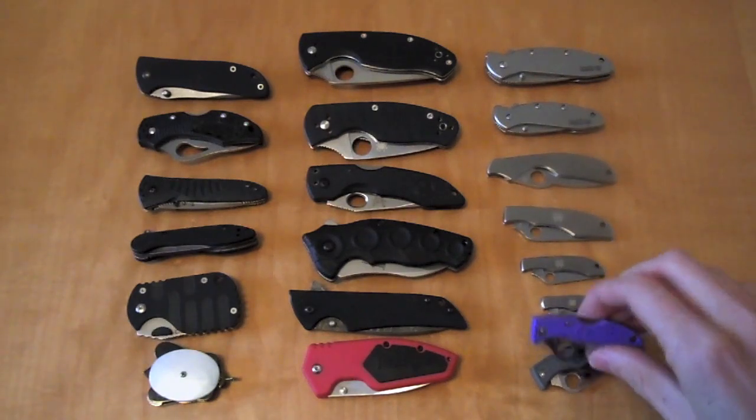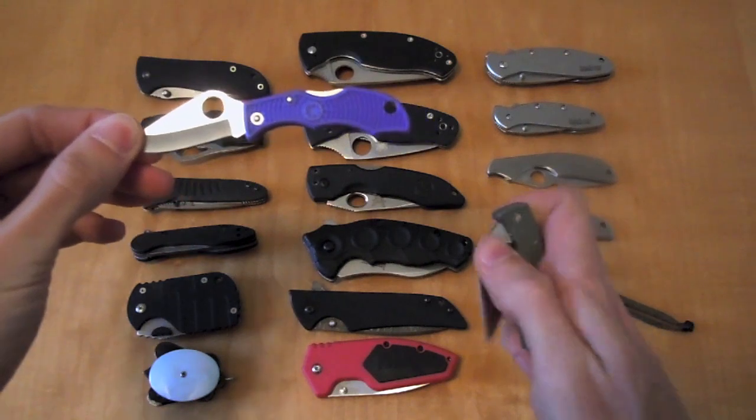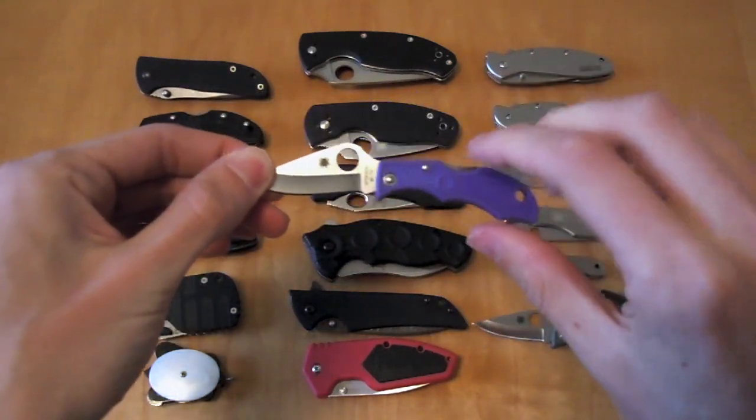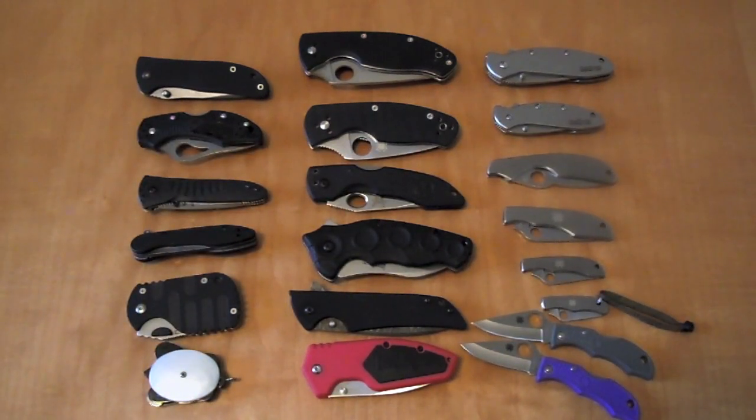And finally, the little Spyderco Ladybug in two variations — my girlfriend's purple one on the top and my grey one on the bottom. So all of these would be a great option for a little $30 knife stocking stuffer. I hope you guys enjoyed the video, and thanks for watching.